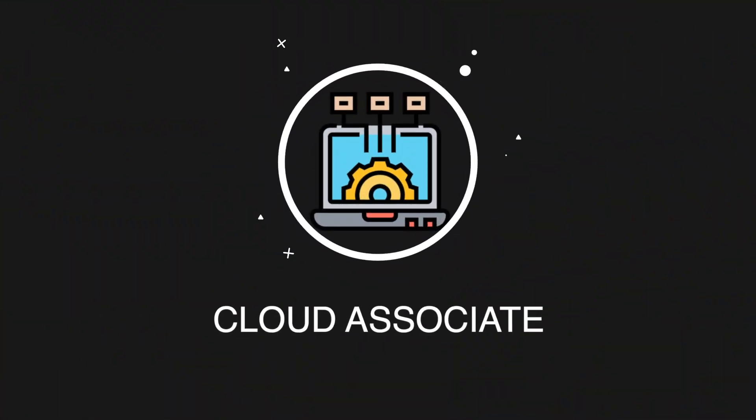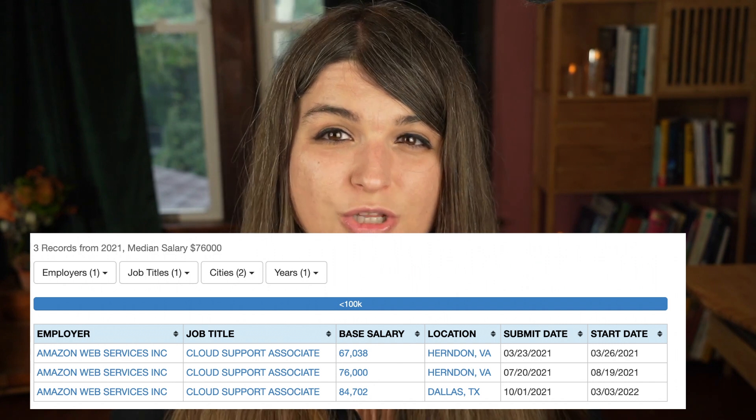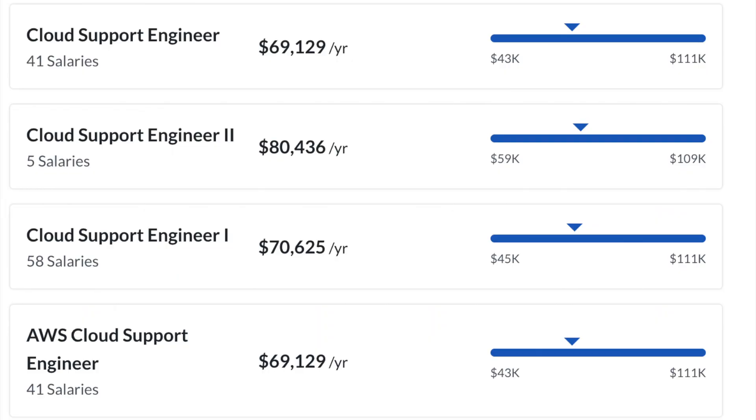The next really good entry-level job to break into cloud is the cloud support associate position. Essentially you'll be dealing with tier one type tickets, doing a lot of documenting, talking, and troubleshooting — being the tier one person for companies having issues with their cloud. The average salary is around $78,000, and this is of course an entry-level job; your pay can increase as you move up. Some other titles include cloud support engineer, cloud administrator, cloud associate, and cloud engineer tier one. Always make sure to look at the job descriptions when looking for IT, cybersecurity, or cloud entry-level jobs.